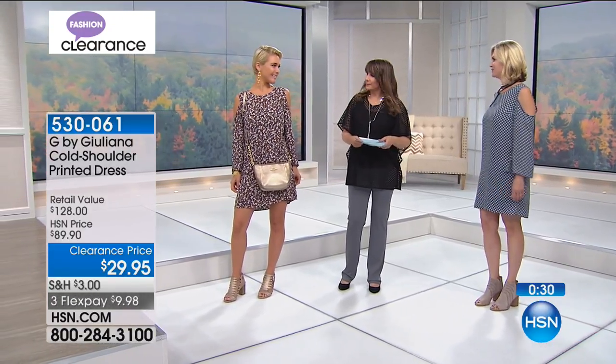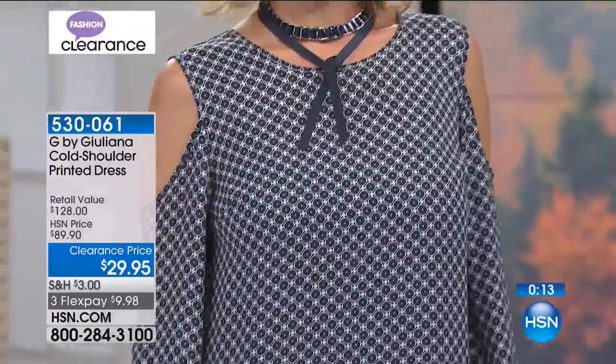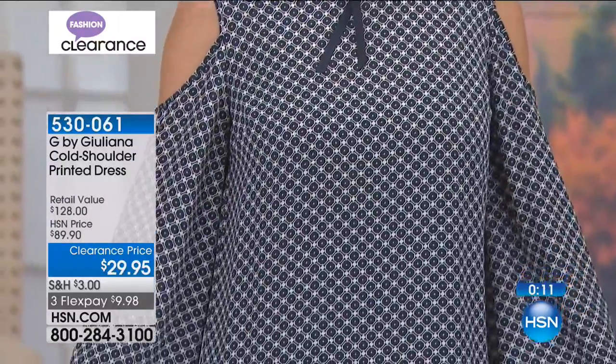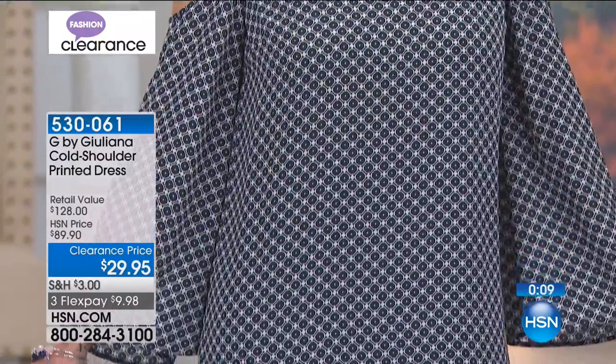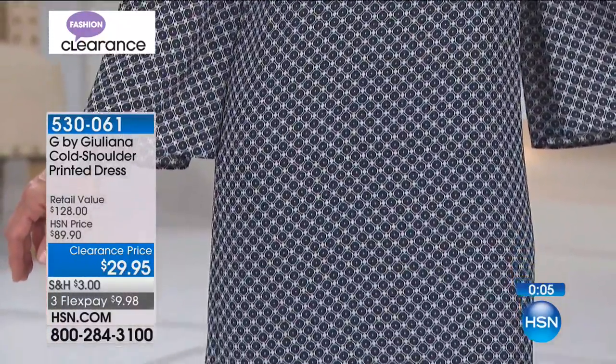Do you guys still have slips? Most of us have not bought a slip lately, so it's nice that it's built in. Very flattering, loose, doesn't cling. And that is going fast — fewer than 500 now available.